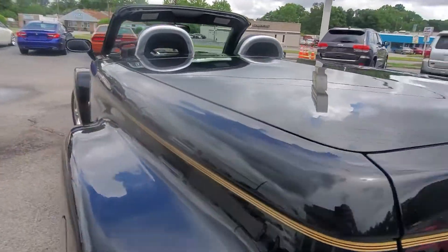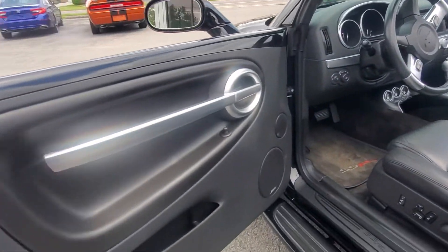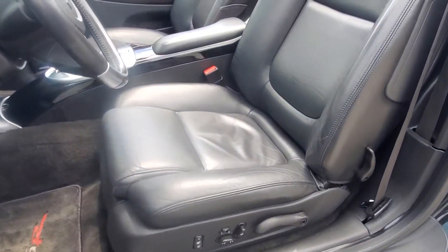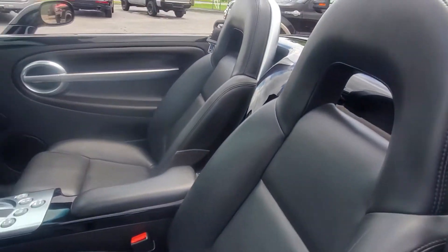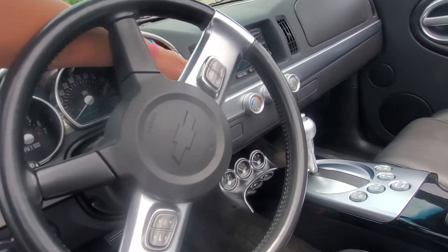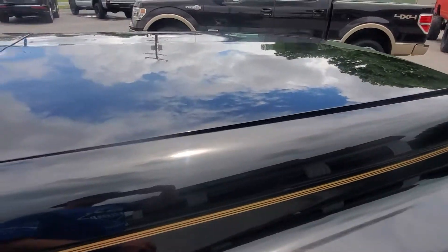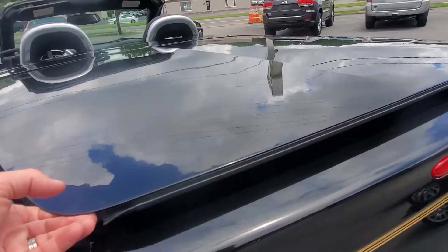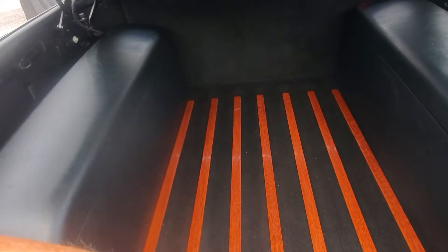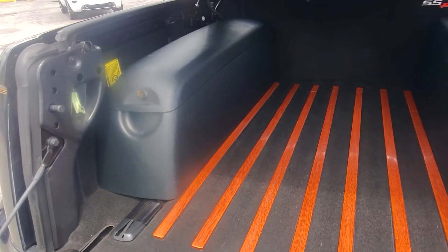Let me grab the key and pop this lid. Back here you can see the door panels and seats are all super clean, as is the steering wheel and stereo controls. There's a nice little wood grain trim on the floor, and you've got pocket boxes on both sides for storage as well.